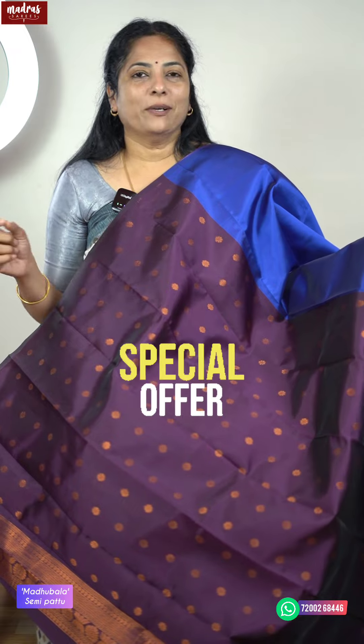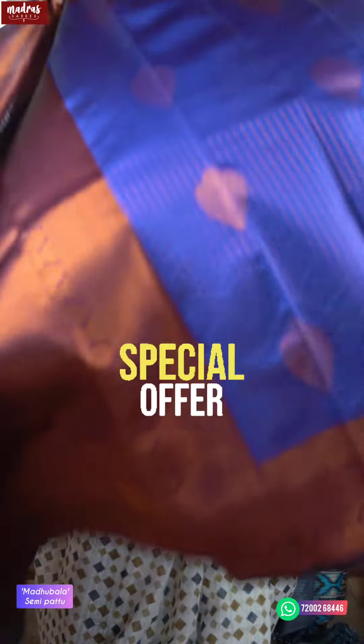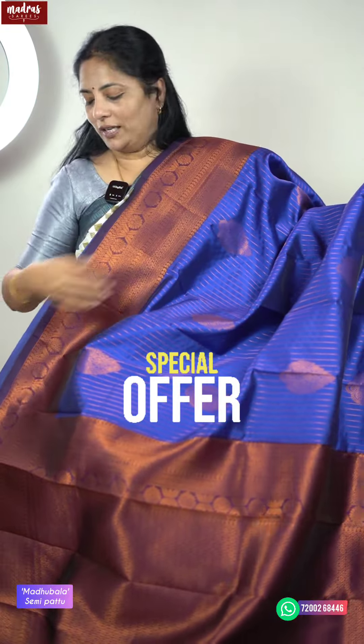This Madhupala semi-pattu is originally priced at ₹1599. For this introductory season, there is a flat ₹100 rupees off today, so this saree comes for only ₹1499 with free shipping all over India.